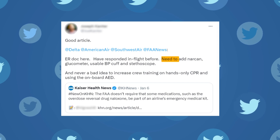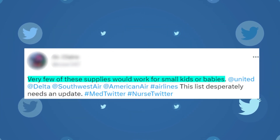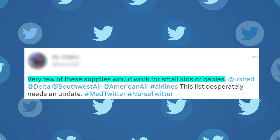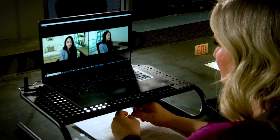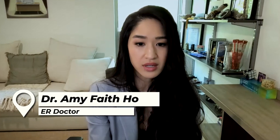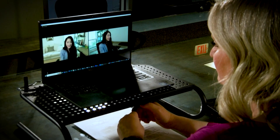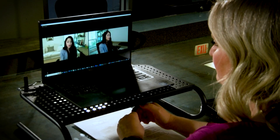An ER doctor wrote: need to add Narcan. Another said: very few of these supplies would work for small kids or babies. First time I saw this kit, I was astonished that they did not have something as basic as a glucometer — a blood sugar monitor — because one of the most common things that can happen to someone on a plane is their blood sugar gets too low or too high, and that can cause them a lot of issues.